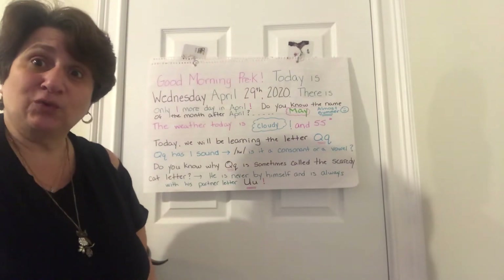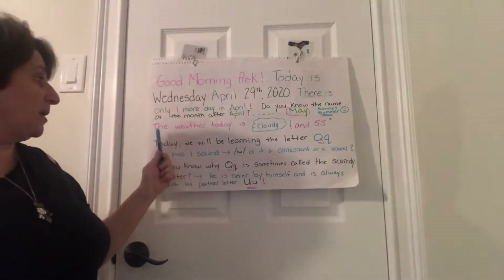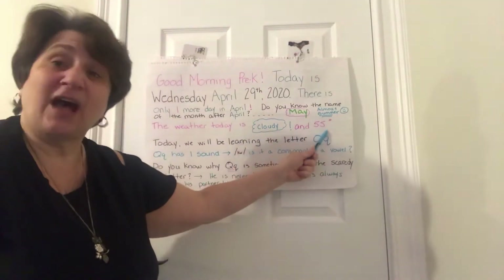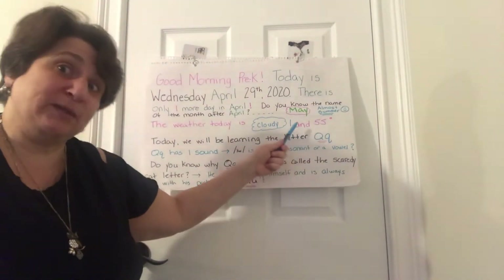In June, the end of June, summer will begin. It's almost summertime! The weather today is cloudy and 55 degrees — a little bit warmer, but not as warm as we would like it to be.